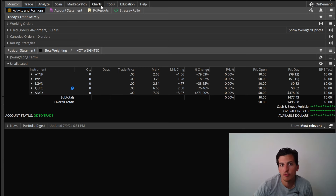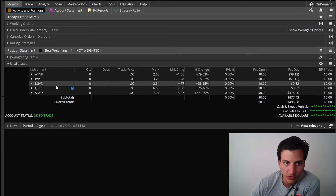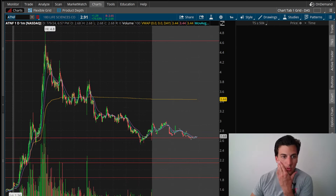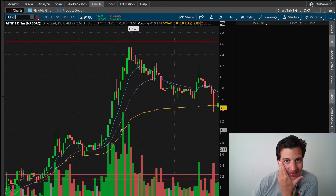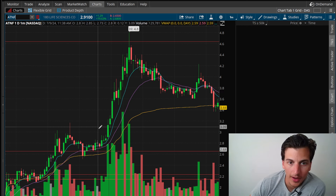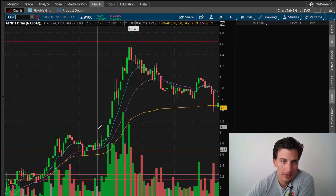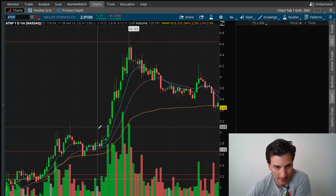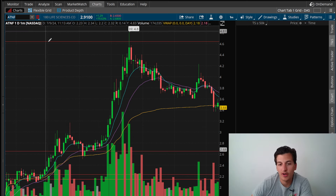We can take a look at the intraday charts and go through some film on the other stocks I traded — QURE, LGVN, IVP, ATNF. Nothing crazy on those except ATNF, which did have a great move. I was watching it for the break of three, thought the volume was light, but it held up and continued higher. I just could not get any green on ATNF. Since it's a micro-float, we were having trouble with the spreads — wide spreads, getting in near the ask and out near the bid without any price improvement.